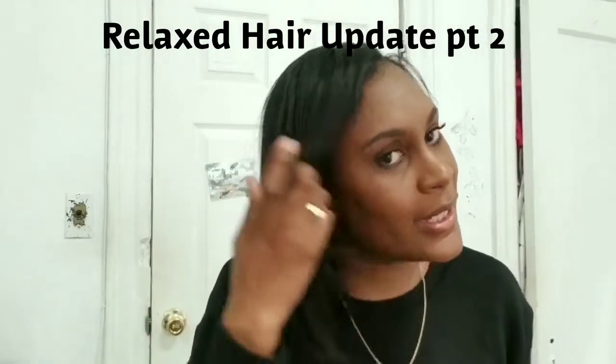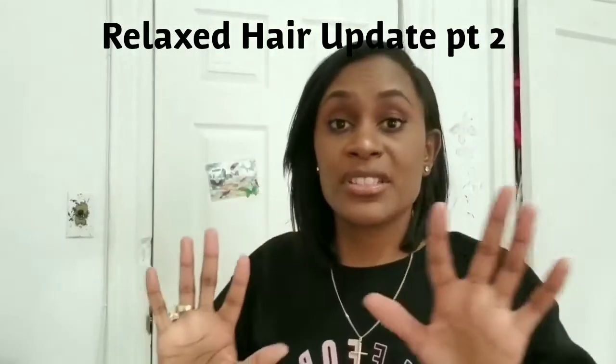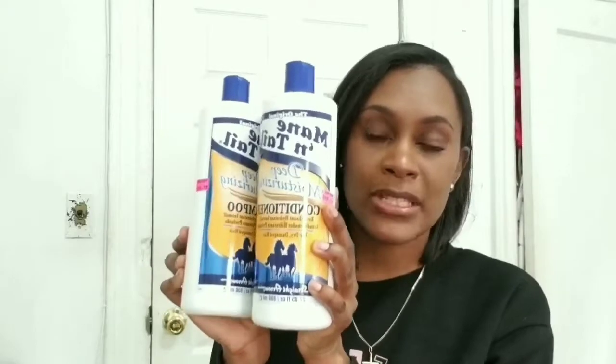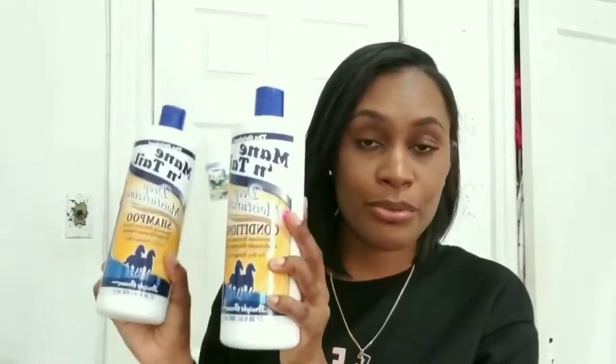I just want to show you guys my hair — it is less oily. First off, let me show you all the products I used in my hair. I shampooed and conditioned with this. Last time when I complained about my hair being real thin, someone mentioned it could be the Mane and Tail shampoo and conditioner.